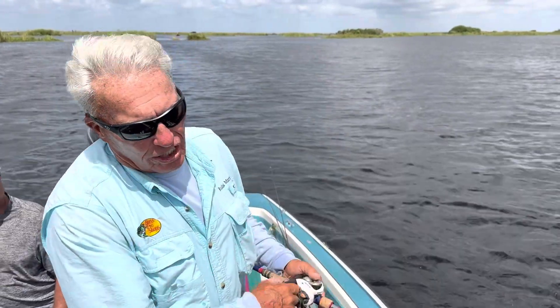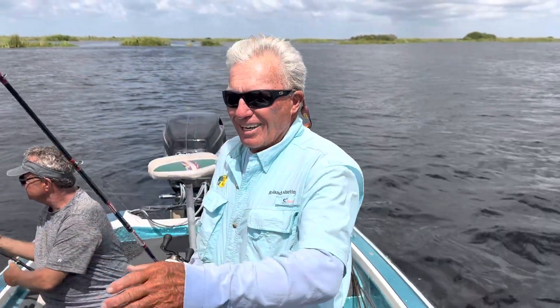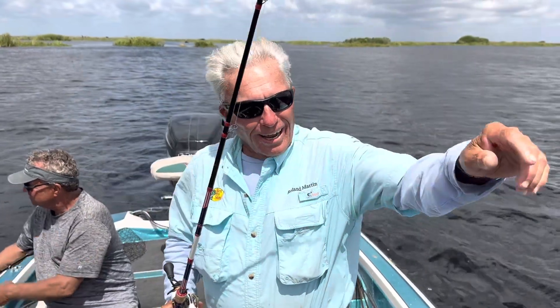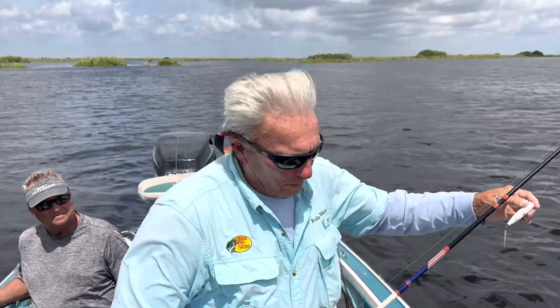Anyway, we did a fantastic show, and that particular day she caught 25 bass on this plug, which is incredible. She's an accomplished fisherman, but not a pro fisherman by any means.